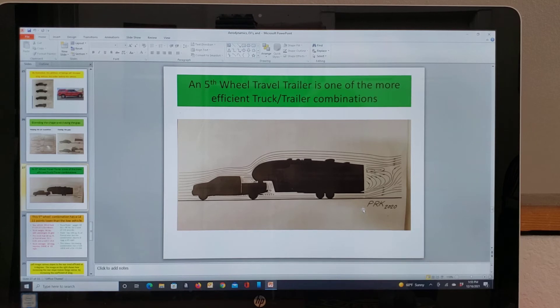A fifth wheel travel trailer is one of the more efficient truck-trailer combinations out there in non-commercial use. My fifth wheel trailer is 9,000 pounds and yet I get 9 miles per gallon. You can see the gap is closed quite a bit here. We could use a fairing here that would help push the air up over and down the side of the truck to push it around the trailer also. It's not perfect, but it's better than most trailers, because most trailers have a gap all the way from the tongue to the rear of the truck.